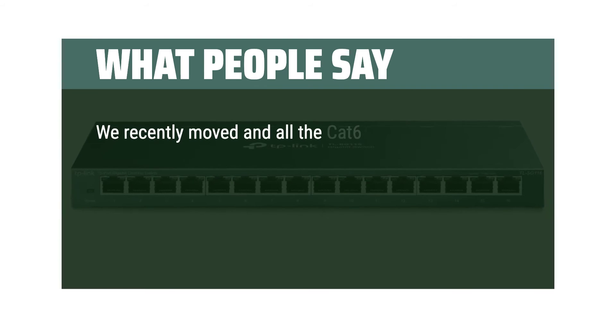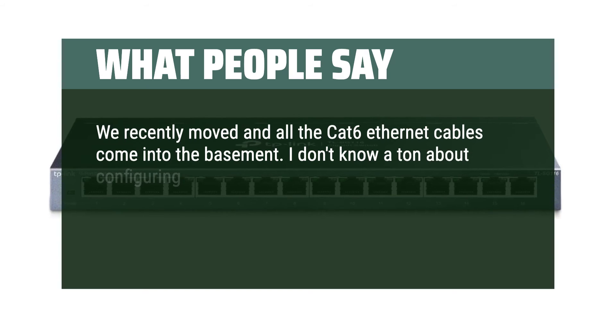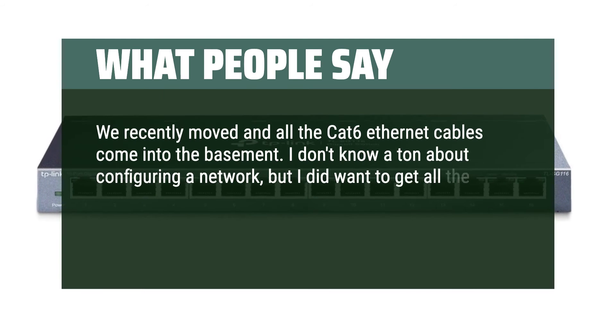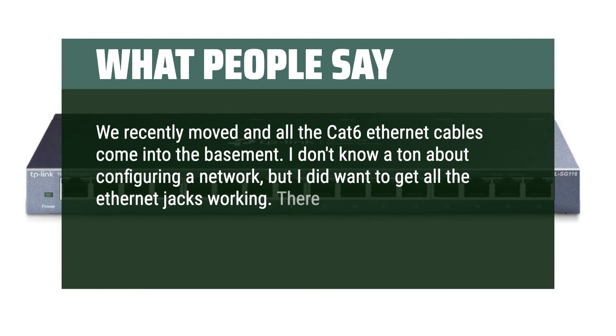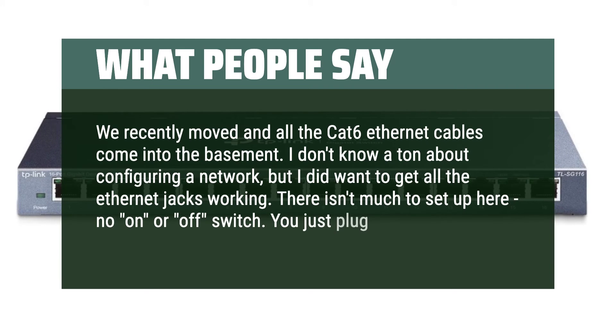We recently moved and all the Cat6 Ethernet cables come into the basement. I don't know a ton about configuring a network, but I did want to get all the Ethernet jacks working. There isn't much to set up here — no on or off switch. You just plug it in.